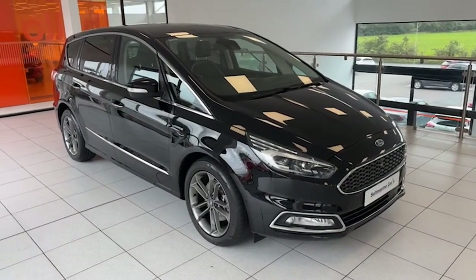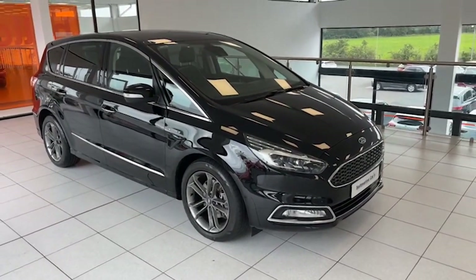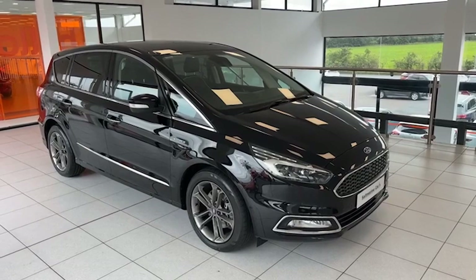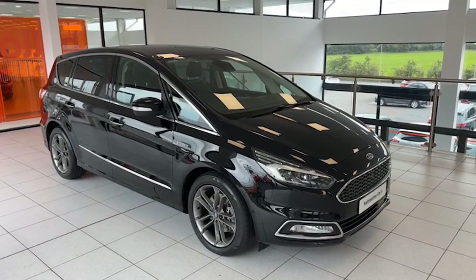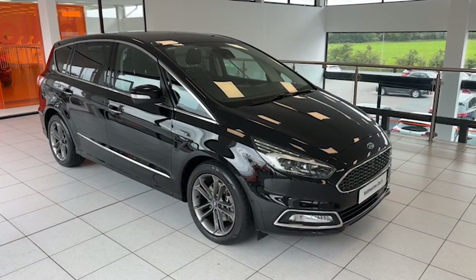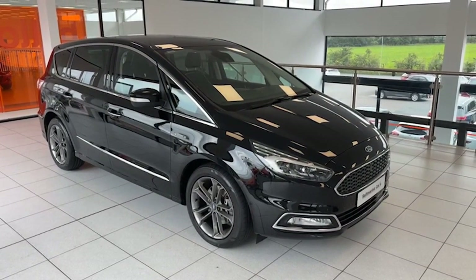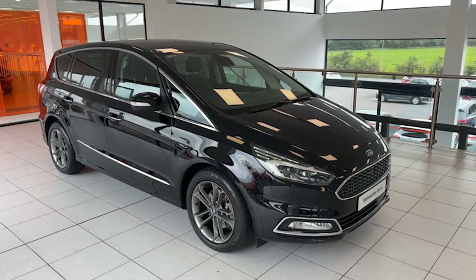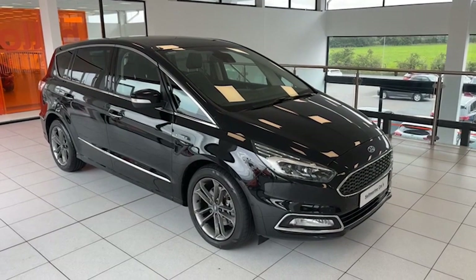Hi folks, Colin here again from Salt Marine. Delighted to be able to show you our top of the range seven-seater. This one is 2018 — the Ford S-Max 2.0L TDCI Finale, top of the range model. It's the power shift, so it's the highly desirable automatic, finished in gate black metallic, just on 78,000 miles, and it comes with a full service history as well.